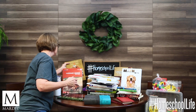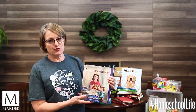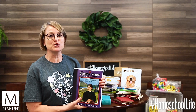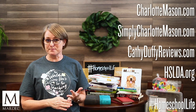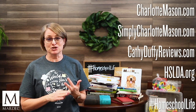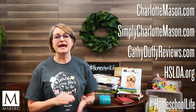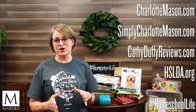For resources, two great ones — big sellers — are Mother Culture and A Charlotte Mason Companion. These will help you understand the Charlotte Mason method better. Online resources include charlottemason.com, simplycharlottemason.com, kathyducklerereviews.com, and hslda.org.